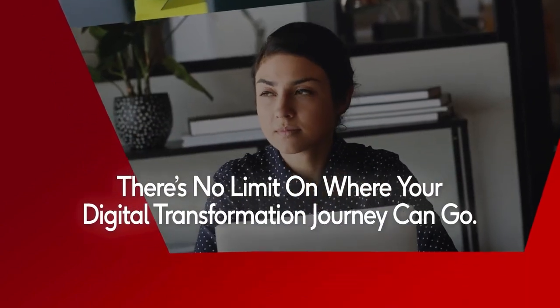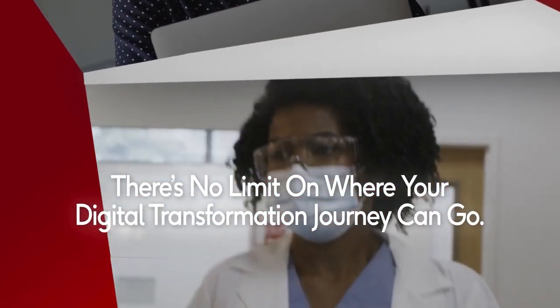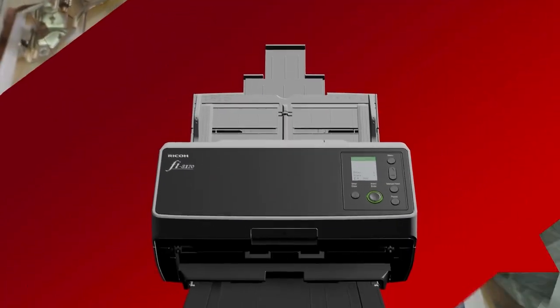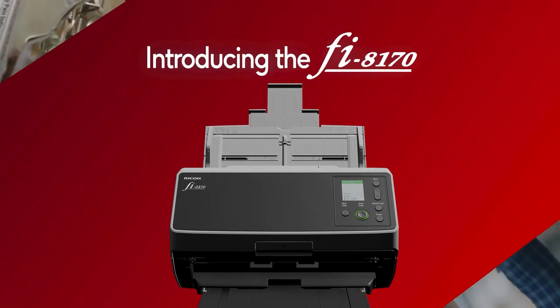There's no limit on where your digital transformation journey can go. The only question is how fast you want to get there. Accelerate your digital transformation journey with the all-new fi-8170.